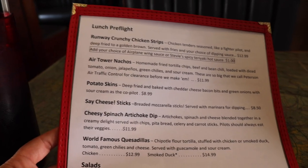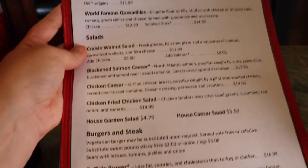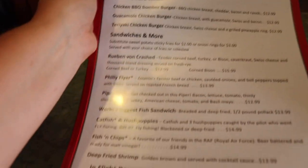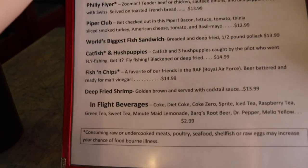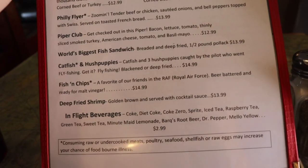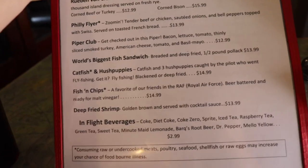At the top we have appetizers, then salads and burgers. On the back — because this is double-sided — we have chicken burgers, sandwiches, and also beverages. I went ahead and got a Coca-Cola because I was looking for something sweet with a little bit of caffeine today.